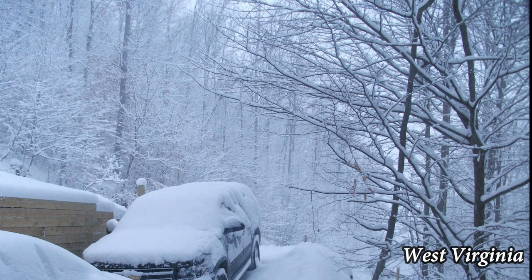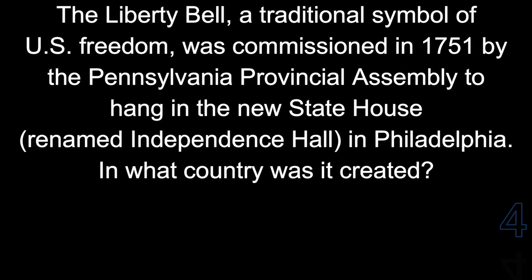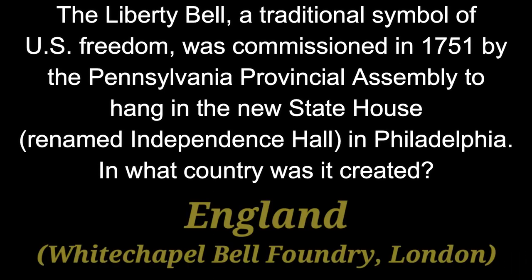Question 20. The Liberty Bell, a traditional symbol of U.S. freedom, was commissioned in 1751 by the Pennsylvania Provincial Assembly to hang in the new statehouse, then renamed Independence Hall, in Philadelphia. In what country was the bell created? The Liberty Bell was created in England.